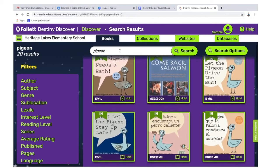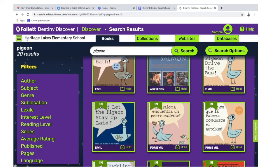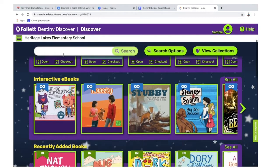Once you've found the book that you want to place on hold to check out, click the hold button. To get back, click the three lines and click Discover and you'll be back to the main page.